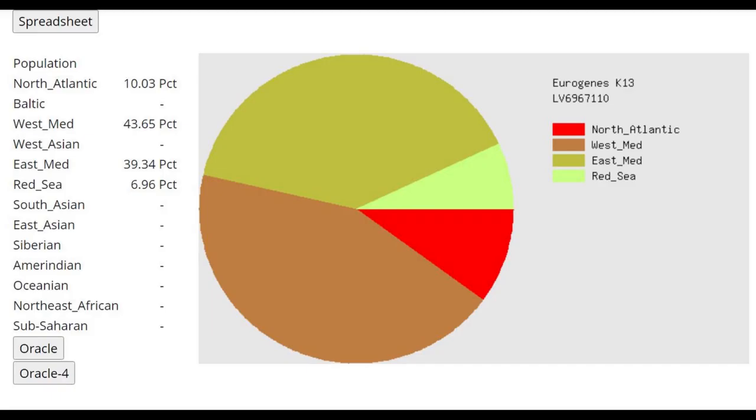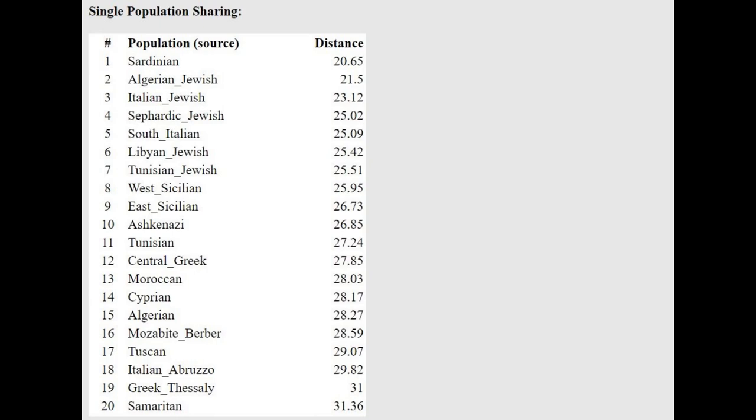This is what she scores with Eurogenes K13. What's interesting is that this is a very pure sample, and not only is it a pure sample, but it's a very modern sample, because it's got a lot of modern drift. If you look at ancient samples, they're going to score a lot of components, but this sample is only scoring four, which means it has a lot of modern drift. It's closest to Sardinians and Algerians and all kinds of Jews, but it's very distant from all of these populations, actually.